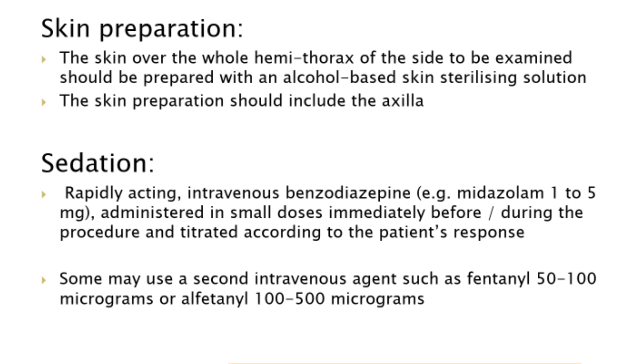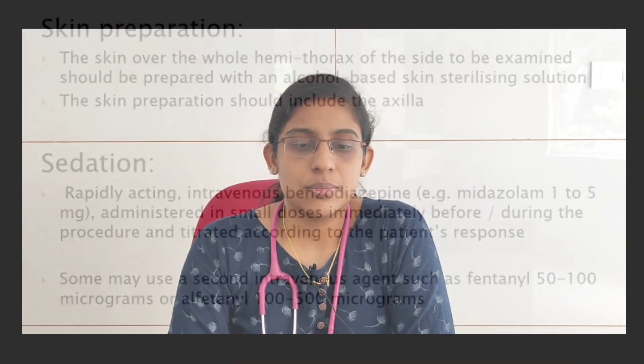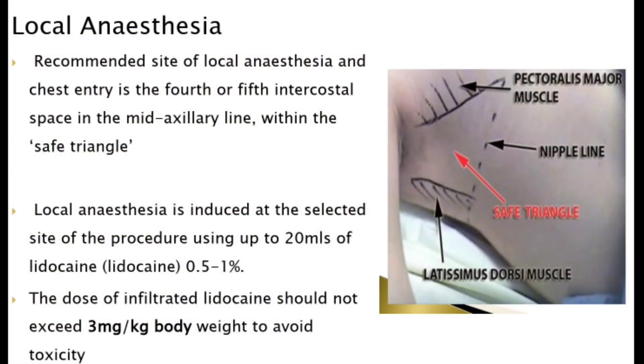Rapidly acting intravenous benzodiazepines, e.g. midazolam 1 to 5 mg, can be administered in small doses immediately before or during the procedure, titrated according to the patient's response. A second intravenous agent such as fentanyl 50 to 100 mcg or alfentanyl 100 to 500 mcg may also be used, per the BTS Pleural Disease Guideline 2010. Local anesthesia is induced at the fourth or fifth intercostal space in the mid-axillary line within the safe triangle, using up to 20 ml of lidocaine 0.5 to 1%, not exceeding 3 mg per kg body weight.